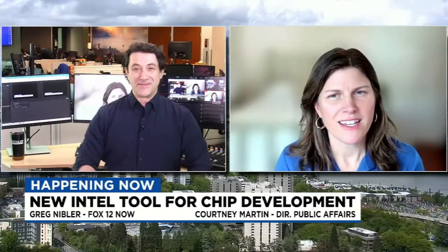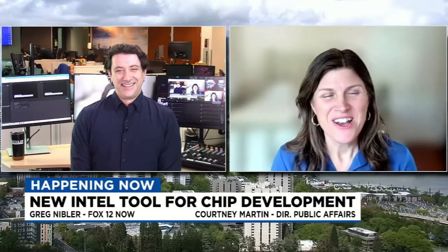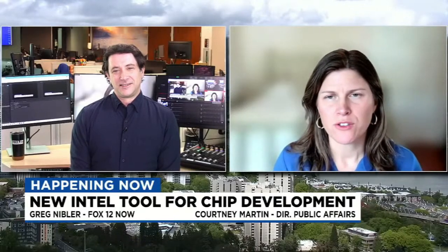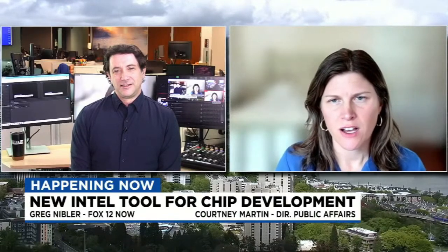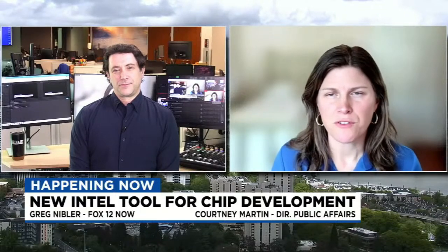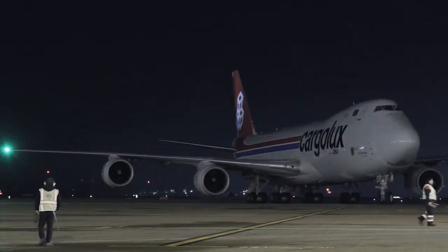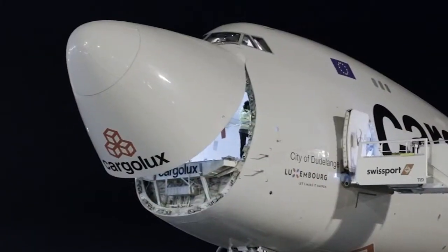This High NA EUV tool is really a huge milestone in our journey at Intel to regain process technology leadership. We've been on a journey over the past couple of years since Pat Gelsinger came back to Intel in 2021. He declared we are going to regain technology leadership — we're going to deliver five new process nodes in four years. And the High NA is enabling the technology that will come after that to support the future generations.